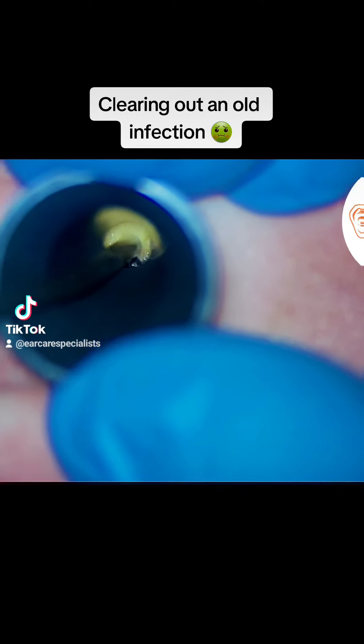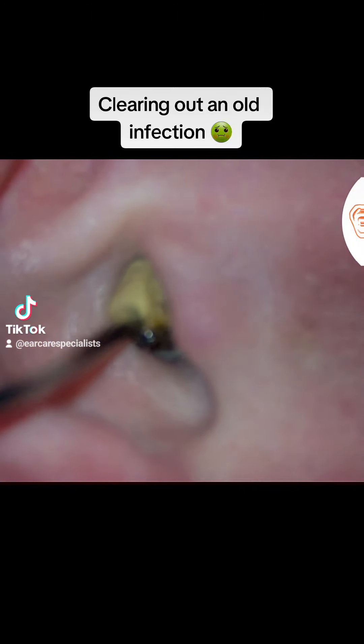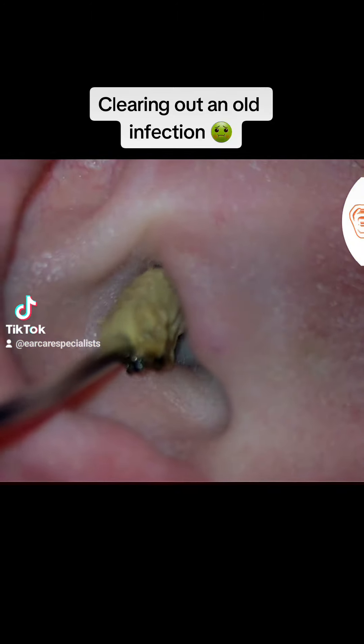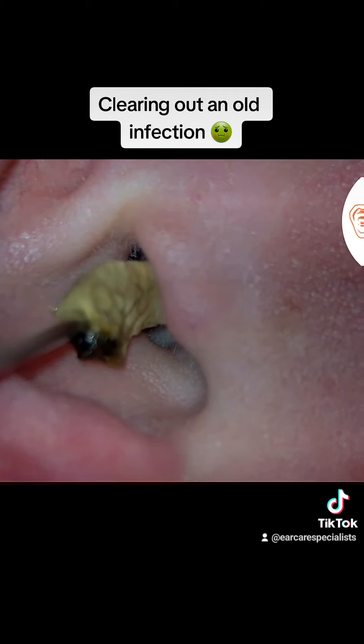So we grab hold of those and pull them out. You'll see it here — this is literally the mass of skin and infection, bacteria, discharge, everything in there that we're just bringing out of the ear.